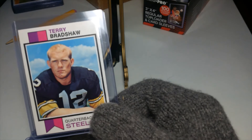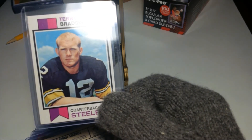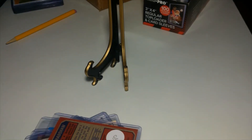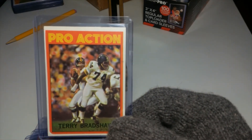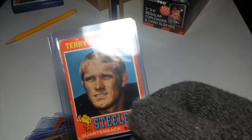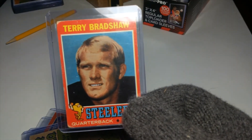And then to continue on, we got the 73 Mr. Terry Bradshaw — looking ready to play there. Second year card there. 73 Pro Action card there. And then the 71 rookie card of his. A little beat up, but that's okay.